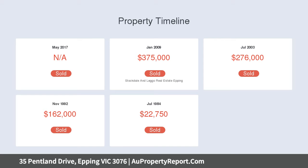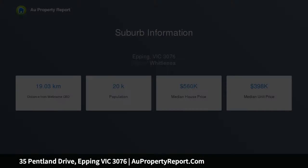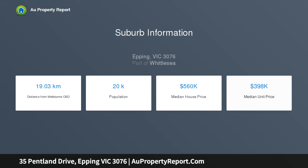A spacious, light-filled and open family-sized double-story home offering large and multiple living areas, perfect for entertaining and comfortable family living.